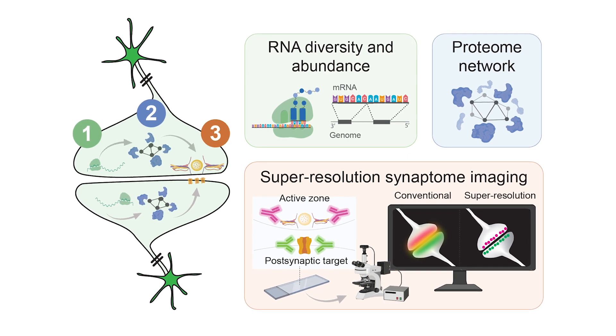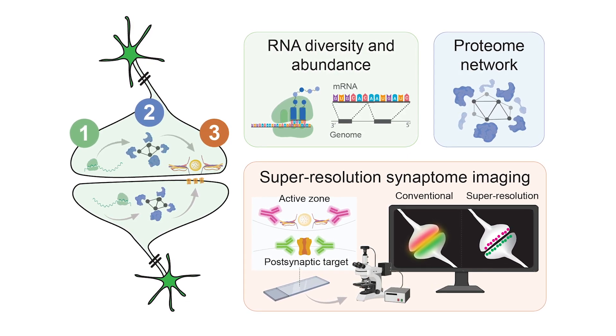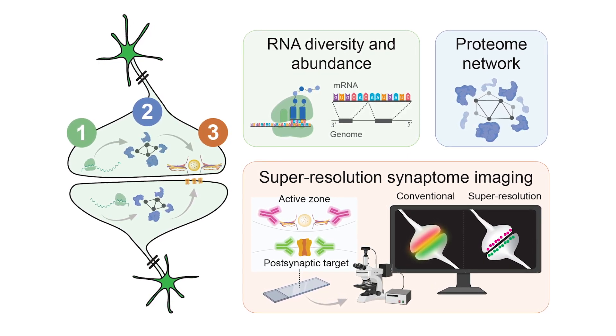Spanning a range from individual molecules all the way to whole brain areas and circuits — that's something that an individual lab could never do. This is something that you need a multidisciplinary team to accomplish. If you want to understand how the brain works and what goes awry during disease, then you really need to dig down into the level of molecules. And that's what we're doing in this project.